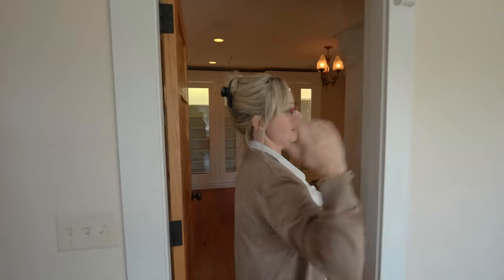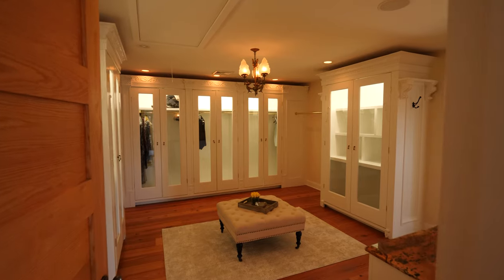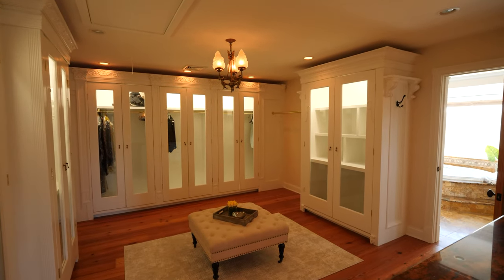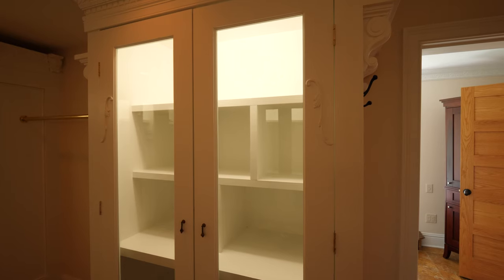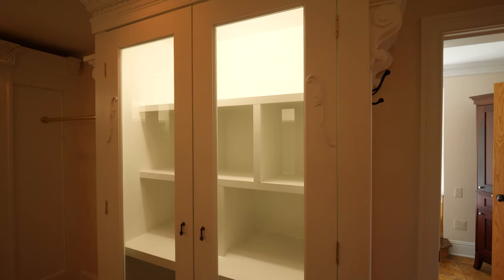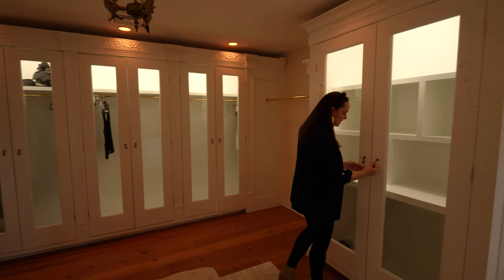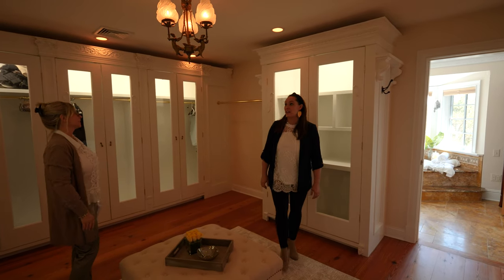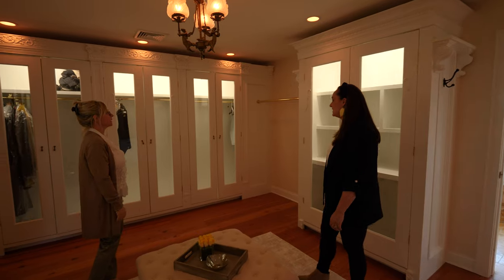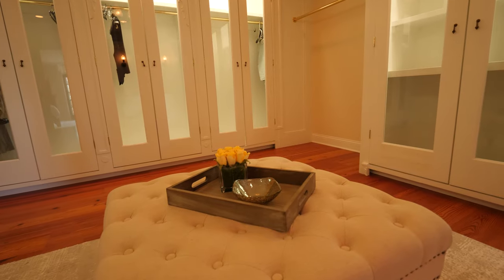If you thought that closet was enormous — wait till you see this. This is bigger than most people's bedrooms. I love the light inside. These look like antique fixtures — and there's another chandelier. Lighted closets, again ornate trim work — just amazing. Attention to detail in this house, once again.